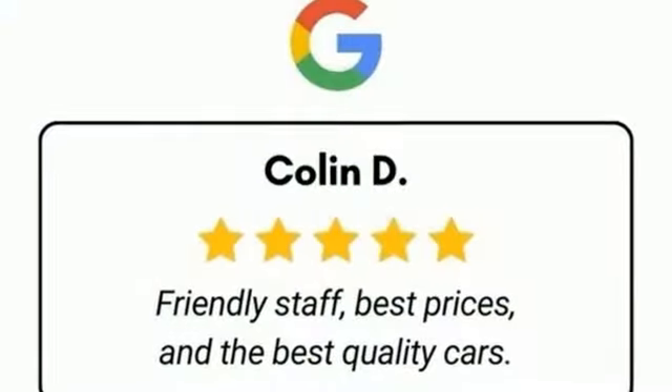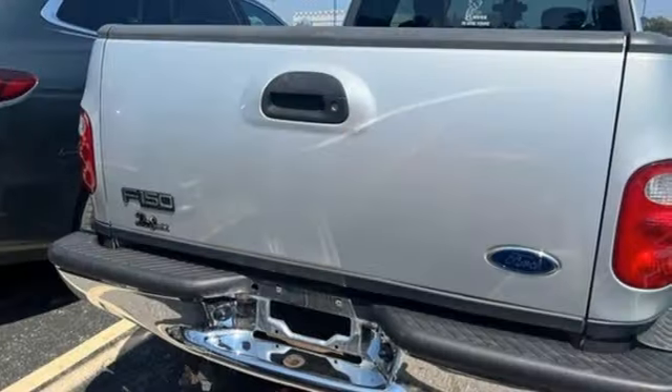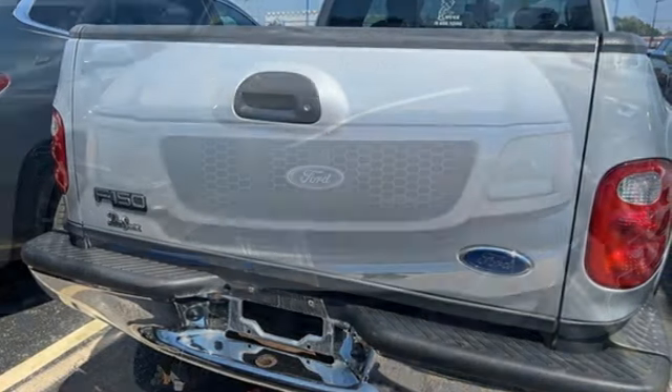In test drives, Truck Trend had to continually remind themselves that they were in a truck, not a town car. Built on tradition, built to last — Ford.